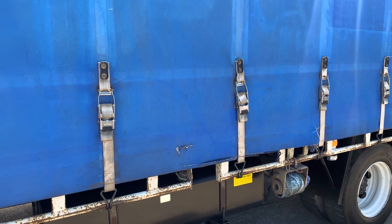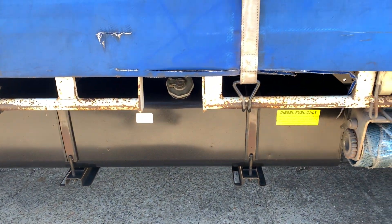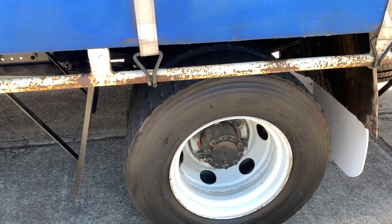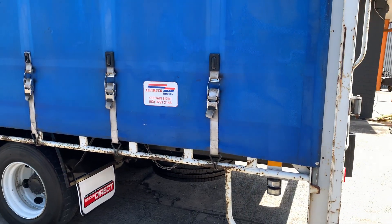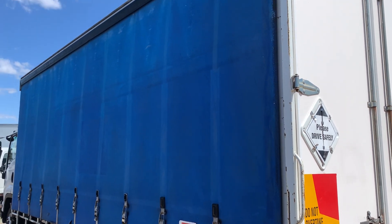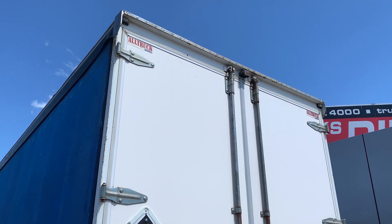A couple of little marks in the curtains. Big 200 litre fuel tank. Some straps. Barn doors at the rear. Reverse camera at the top of the doors.